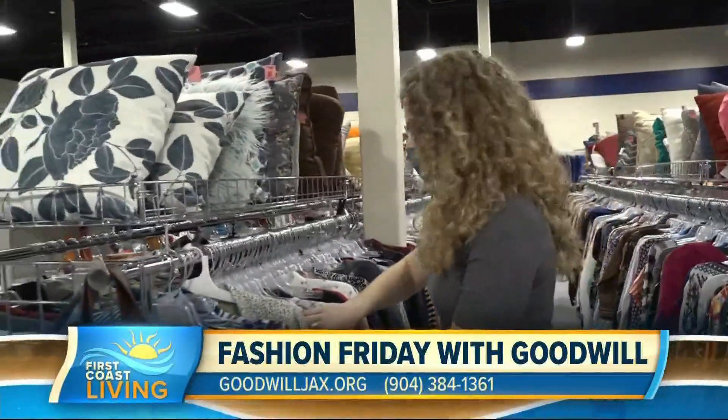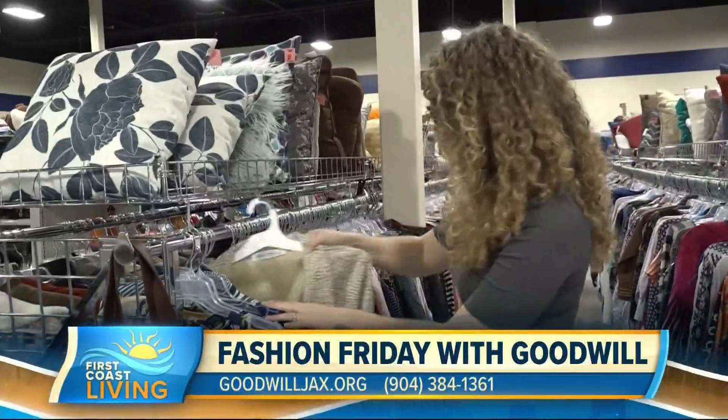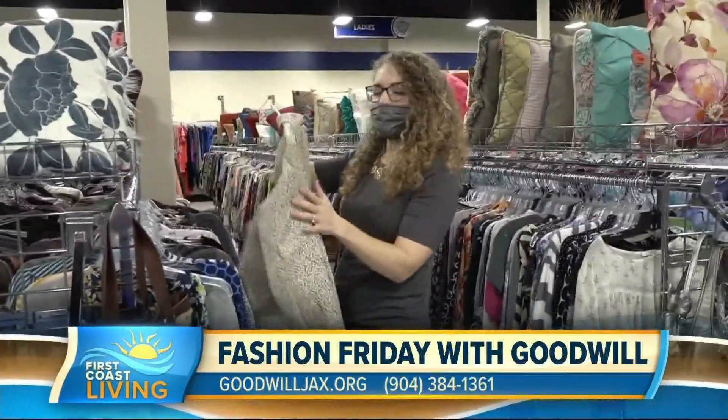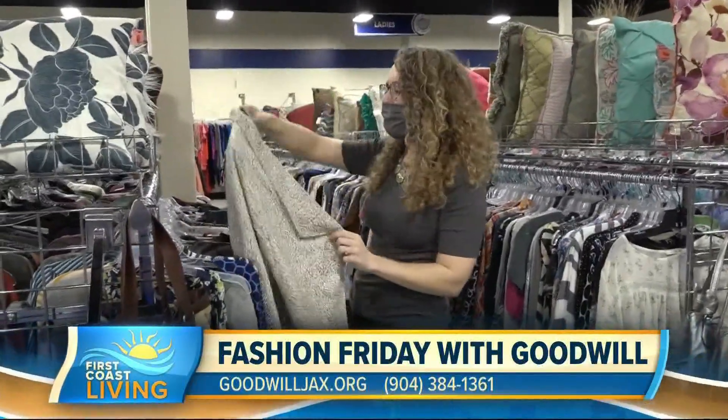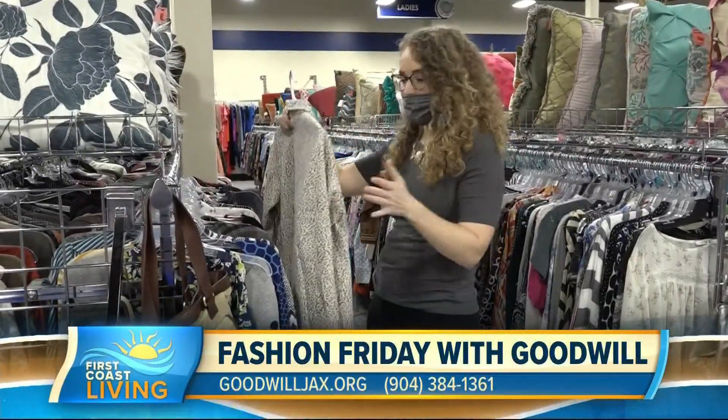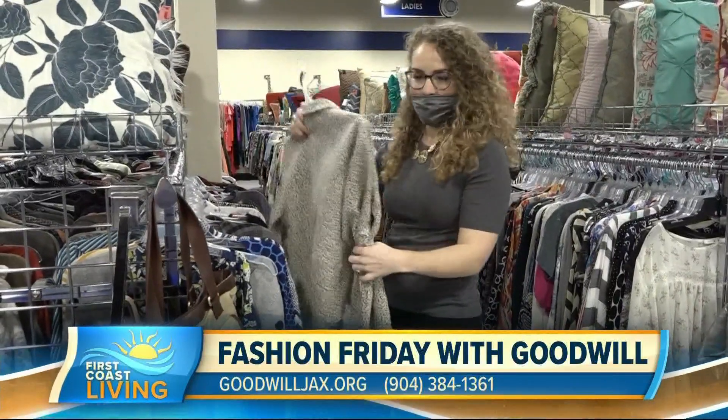It gets a little cold in my office, so I really love to layer, and this sweater jacket — is it a sweater? Is it a jacket? But it lays like a sweater. That would be so nice to just put on top of your blouse at your desk and really ump up that outfit. This would look great with a pink pastel top — I'm sure they have that.